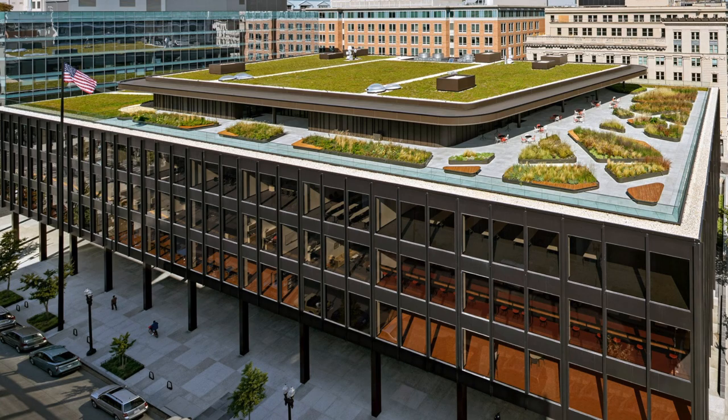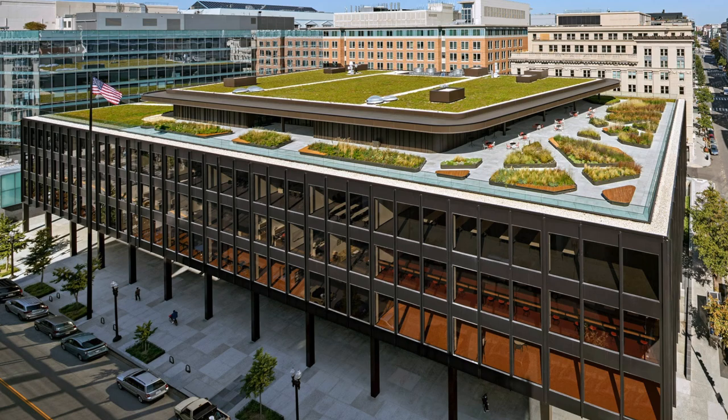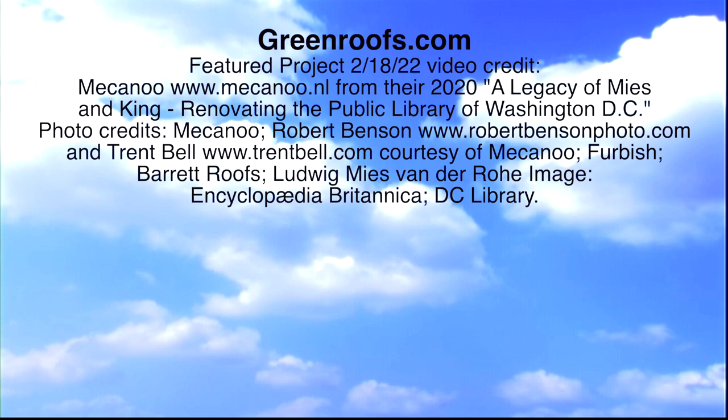"The rooftop was a desert," comments Francine Hoban, principal founding partner and creative director of Meccano. "Now it becomes a park for the city."